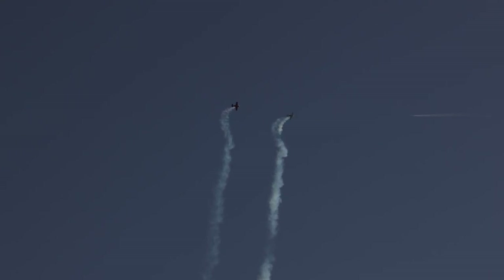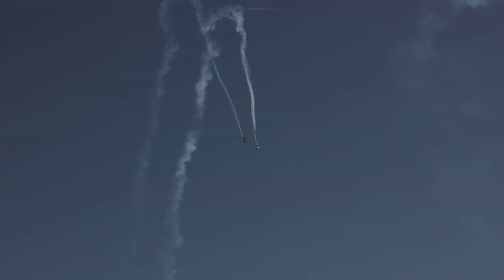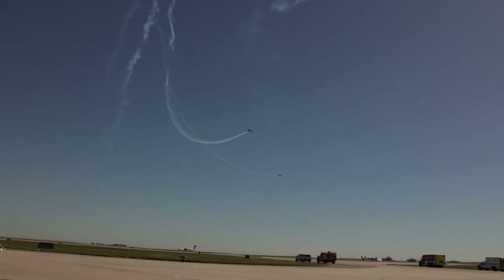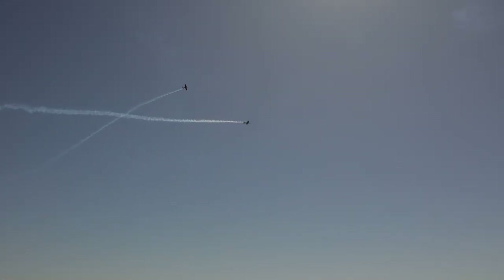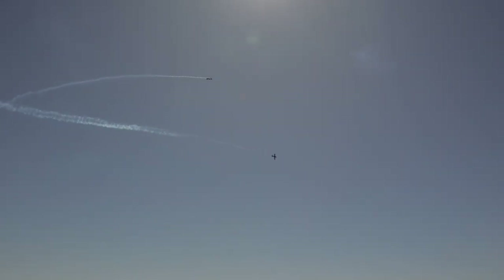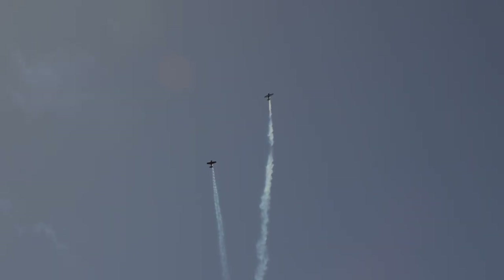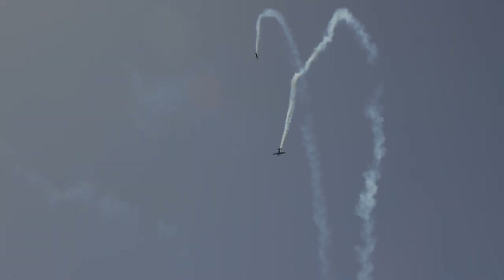3, 2, 1 — and kick it! Cory completed the maneuver with a slow roll. Randy Powell goes all the way around in a big barrel roll in the maneuver they like to call the corkscrew. Cory and Randy — we encourage you to check them out, and also the Patriot Jet Team Foundation exhibit located here at the airshow today.